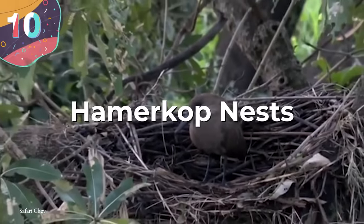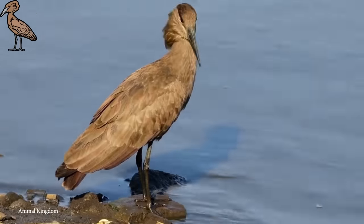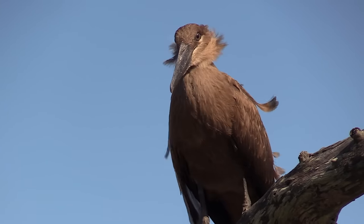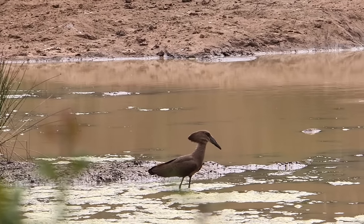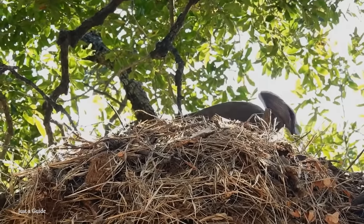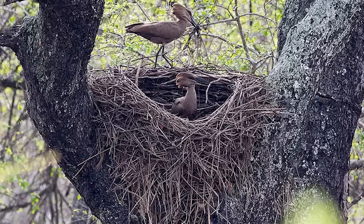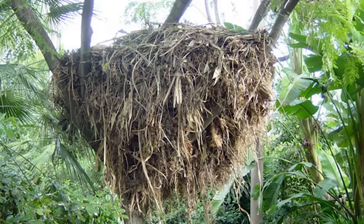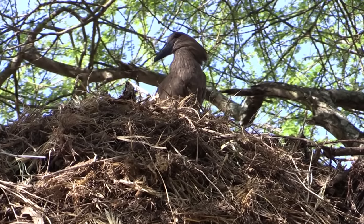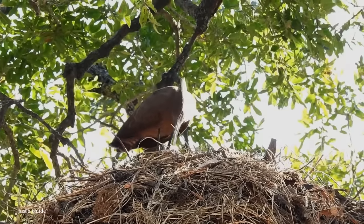Number 10: Hammerkop Nests. The hammerkop, often referred to as the hammerhead stork or umber bird, stands out for its remarkable nesting habits and architectural prowess. These wading birds inhabit various regions across Africa, from Madagascar to Arabia, creating nests that defy the norms of bird construction. On average, a hammerkop nest is around 5 feet in diameter — the hammerkop holds the distinction of building some of the largest nests ever documented. One of the largest ever recorded measured nearly 10 feet across — more like a small hut than a bird's nest. The nests are strong enough to support the weight of a full-grown person.